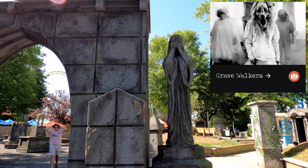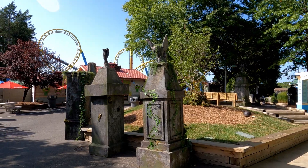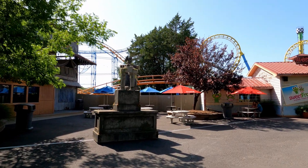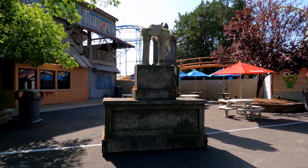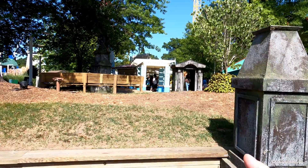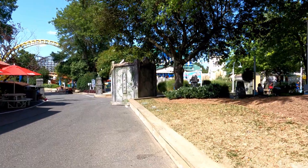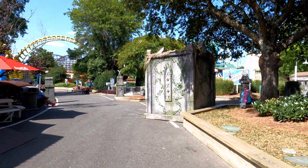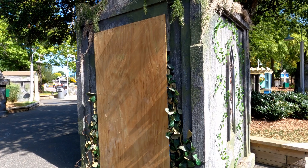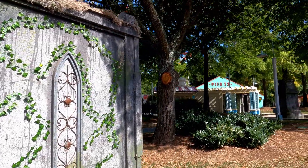Coming up on a scare zone called Grave Walkers — the story is that some Carowinds guests never want to leave, they want to stay for a lifetime and beyond. I remember walking through here, there's a lot of smoke effects and they like to hide behind things and jump out at you. There are little hiding spots — when you walk by they jump out and scare you. There's one with overgrown vines, plywood up right now, but it'll be removed for Scarewinds and a scare actor will be inside ready to jump out.